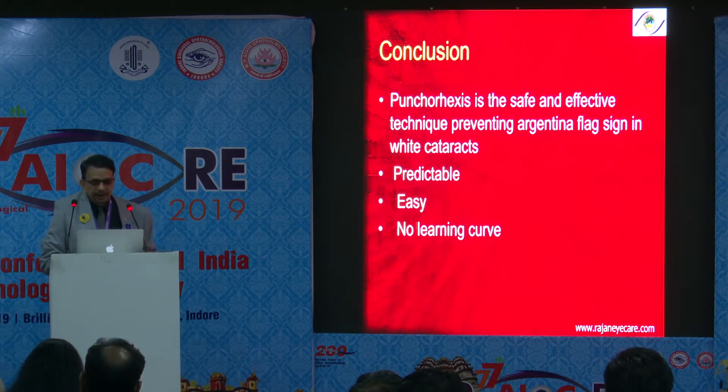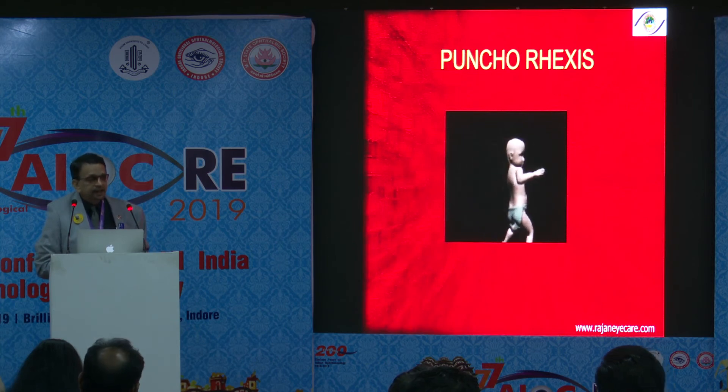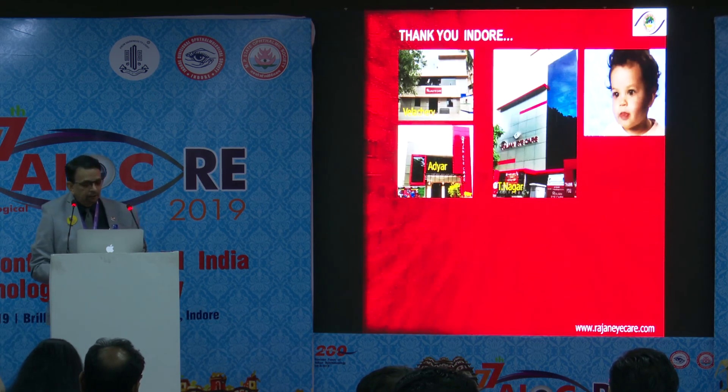It is predictable, easy, with no significant learning curve. I'm sure everyone will be able to enjoy this punch capsular rexis. It's a very easy, doable technique that everyone can perform. You don't require any costly procedures like femto cataract surgery or the Zepto laser. Thank you very much for the wonderful opportunity.